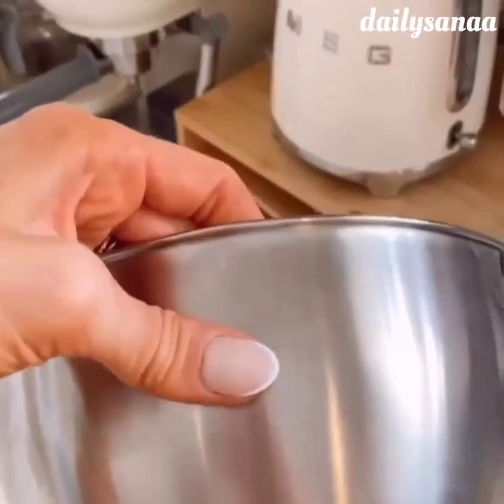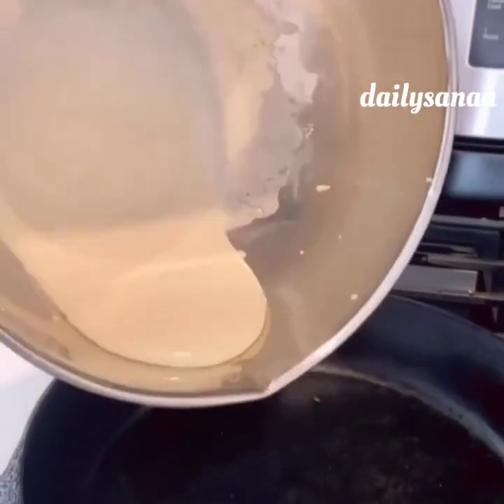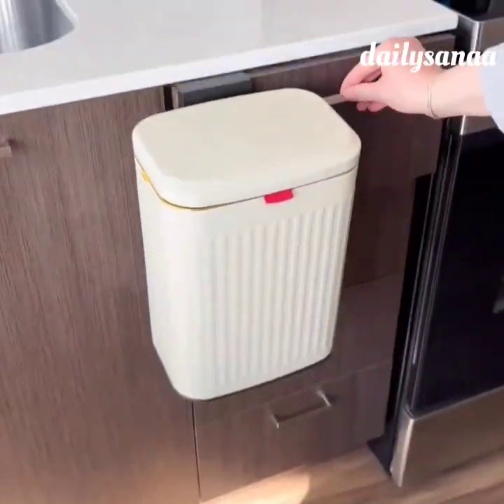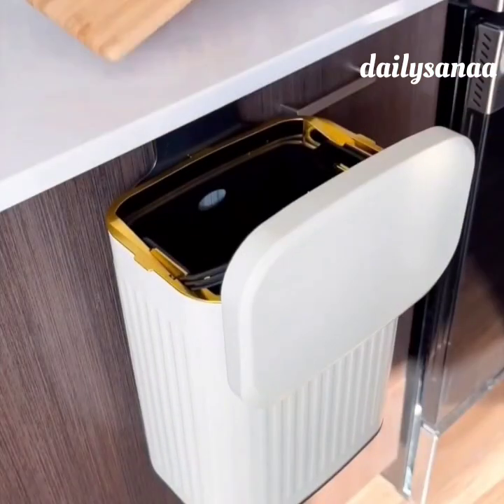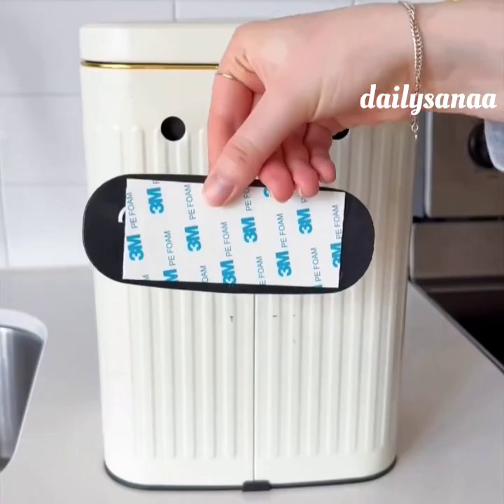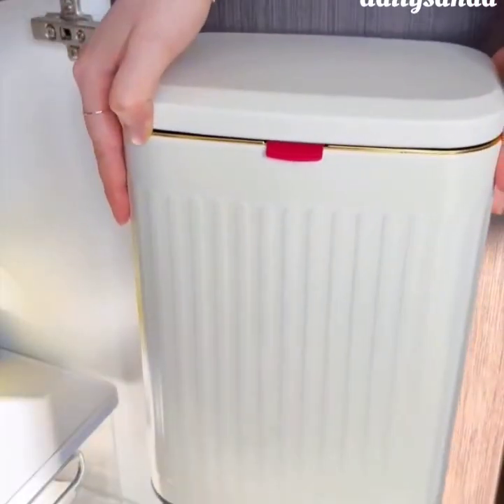These bowls are fingerprint proof, have non-slip bottoms, handles, pour spouts, and measurement marks so prepping, storing, and serving food will be a breeze. This trash bin attaches to the cabinet door and conveniently opens from both sides. It has an inner bin that's removable for easy cleaning. It also comes with an adhesive hook to attach it to any flat surface.